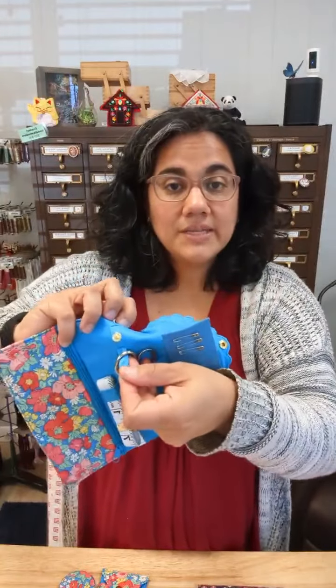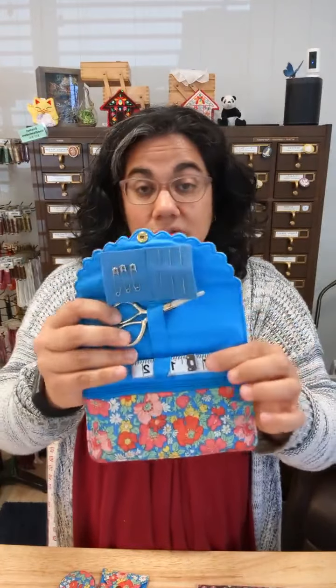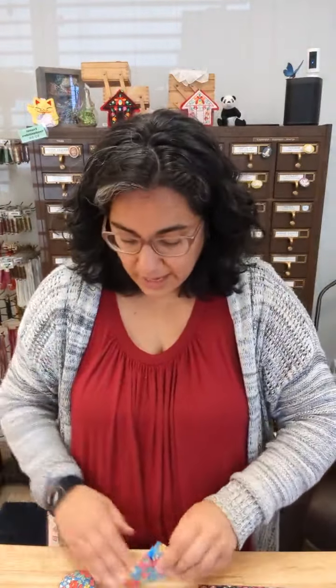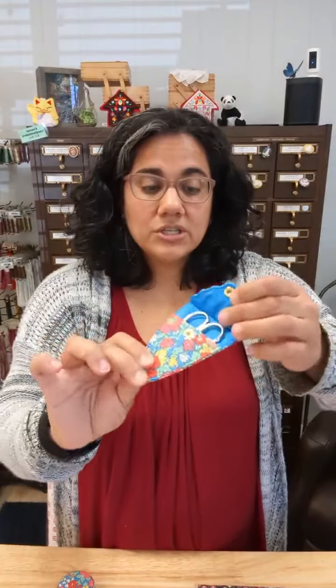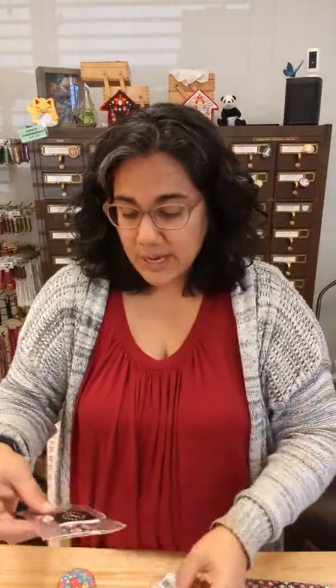The sewing roll comes with all these notions: a pair of silver embroidery scissors attached to the roll with a little snap piece of fabric so they stay in place; a tape measure with measurements in inches; some needles and safety pins; and a zipper pocket at the bottom for other supplies. We also have scissor cases — which come with the scissors included, with a snap closure — in various Liberty of London prints. There's Cosmo, a blue one, and Hampstead, which is a very dark green with pink flowers.